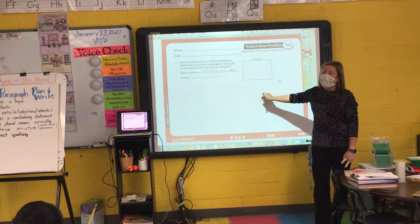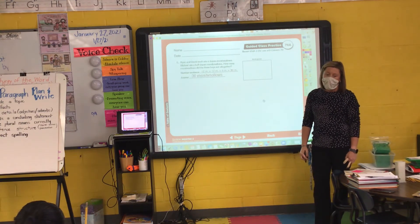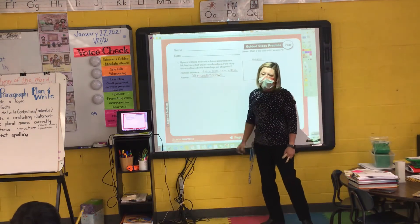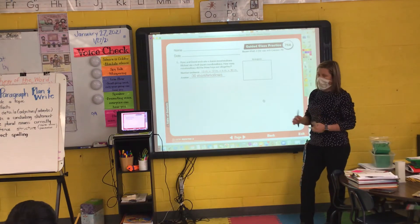You can abbreviate marshmallows in your answer as M as well. Don't worry about spelling out marshmallows — just write thirty M right here.